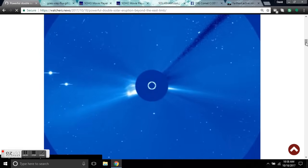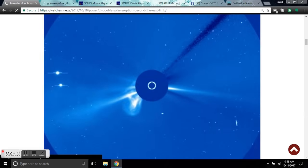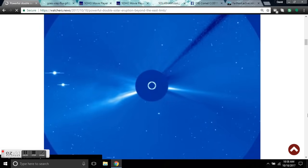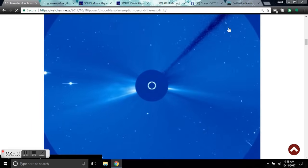Good morning folks, this is Diamond from the Oppenheimer Ranch Project. It's Wednesday, October 18th, 2017 at 11 AM Mountain Time. What you're looking at is a powerful double CME — here's the initial pulse, second boom boom — and we'll come look at it at LASCO C3.